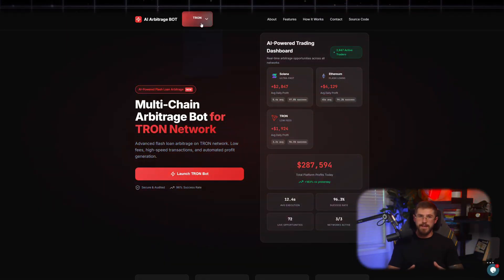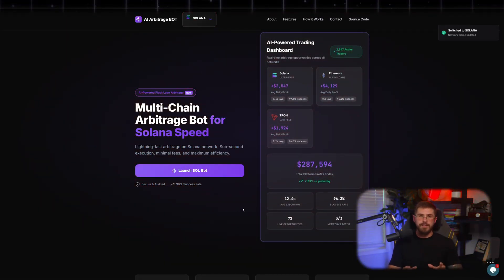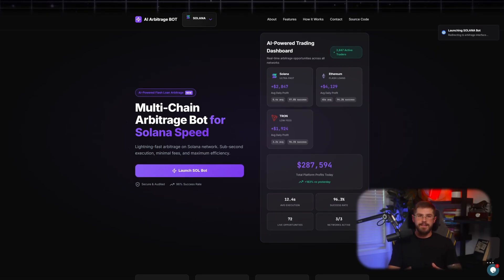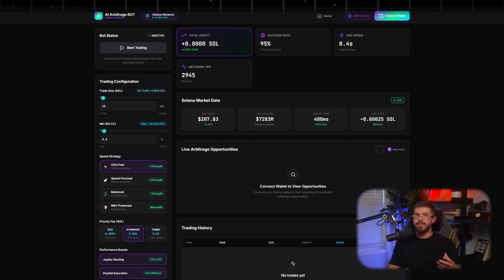Hey friends, today we have the third episode in our AI Arbitrage bot review series. We've already tested Tron and Ethereum, and today it's the turn of one of the fastest and most promising networks, Solana. What can we expect here? Ultra low fees, instant trades, and of course, arbitrage with the bot. Let's dive in.